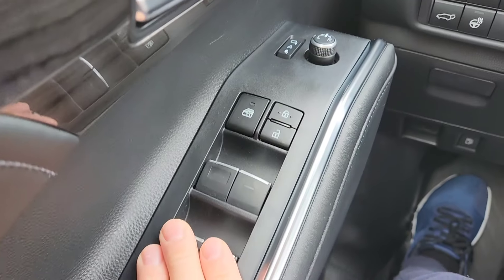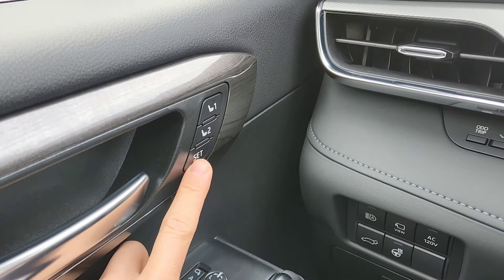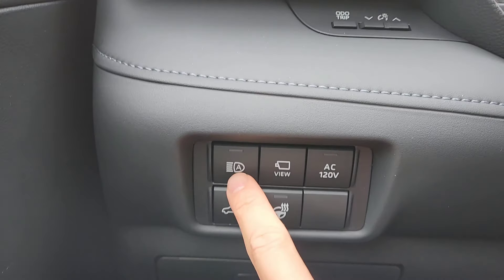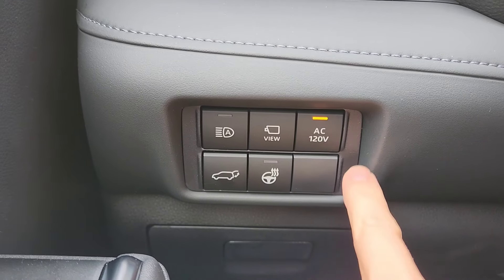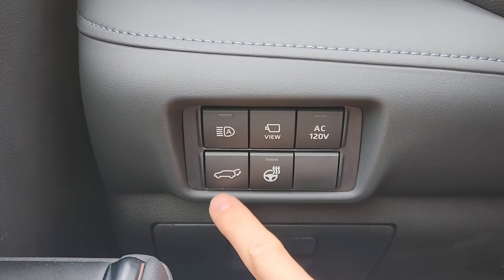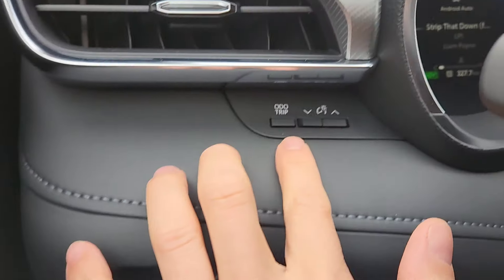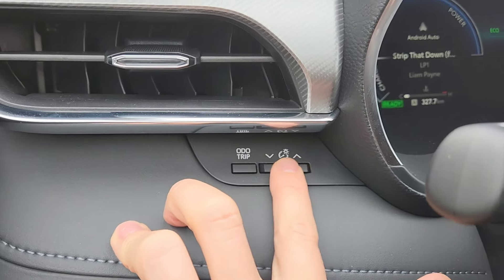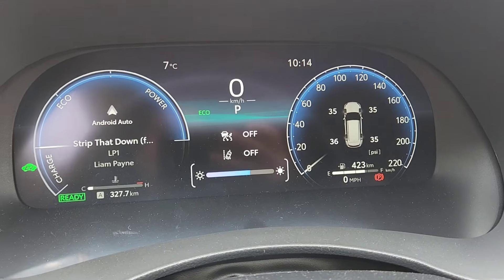Very standard stuff here — window lock, power lock, seat control adjustment. Then you've got your auto high beam, AC plug, lift gate, heated steering wheel. You can reset your trip odometer right here, and you can brighten and dim the dash.